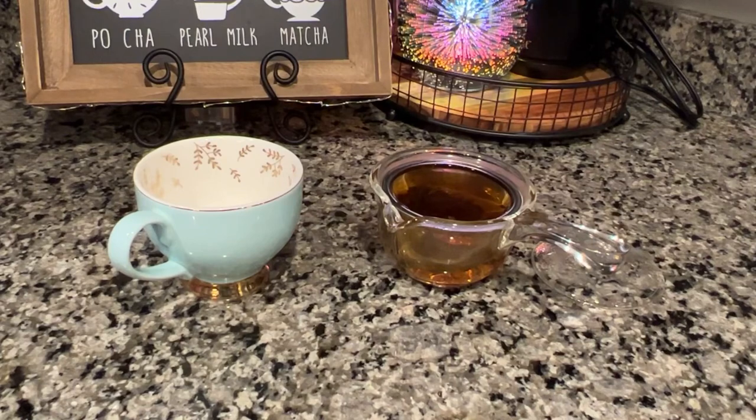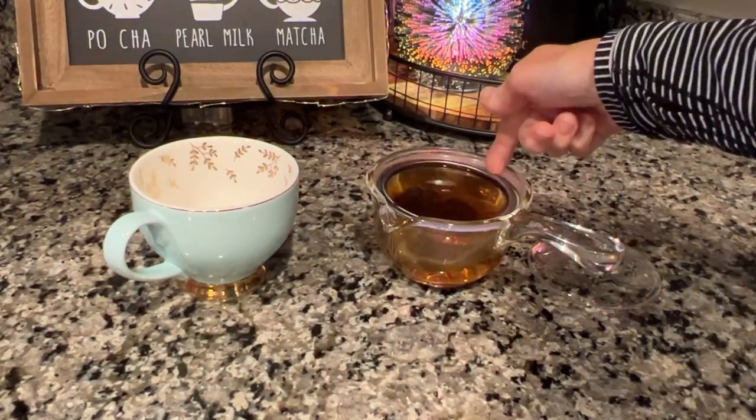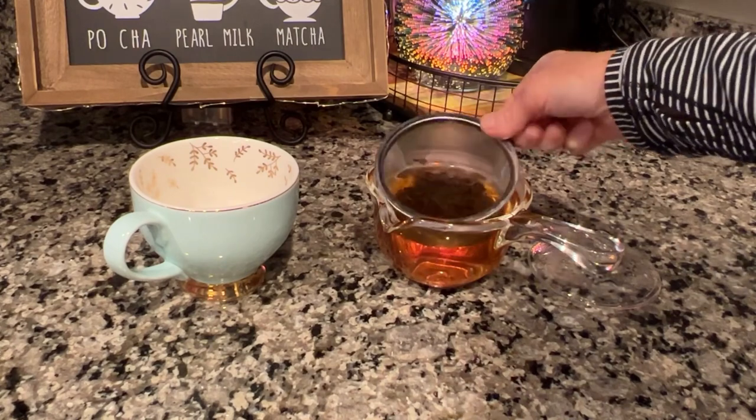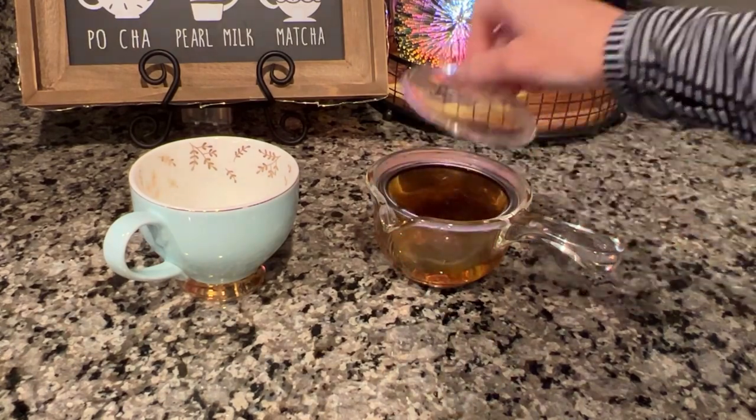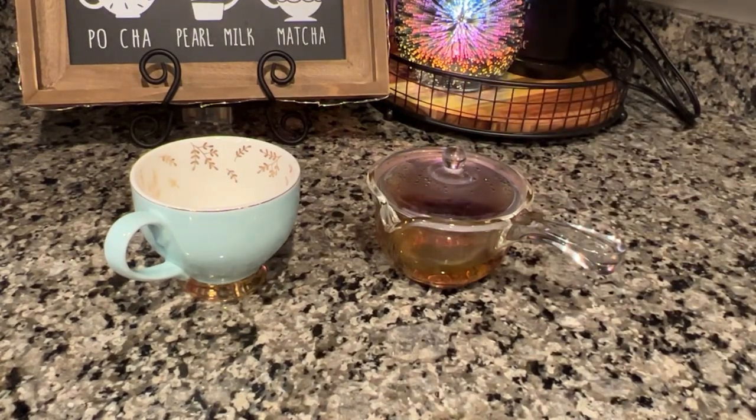I am having a second cup of this Bohemian Breakfast and I just added some more hot water to my tea leaves in my little teapot, so I will let that steep for another three minutes and then I'll drink that one.